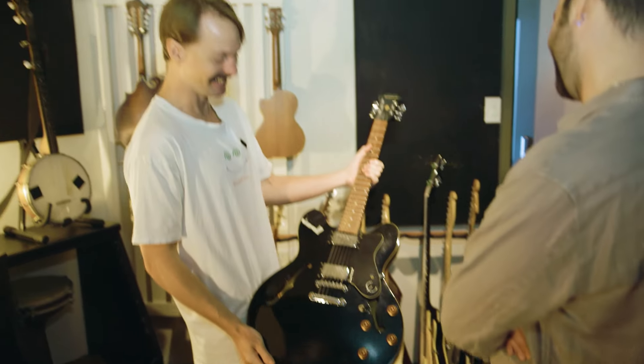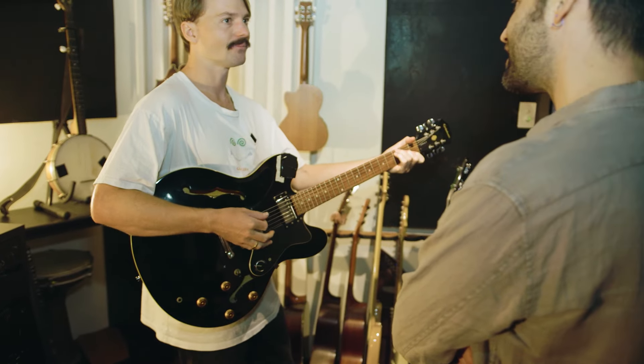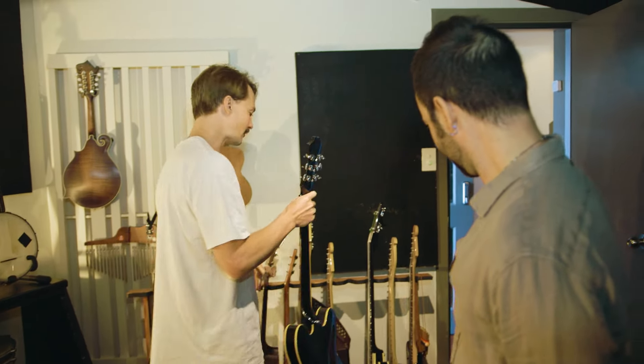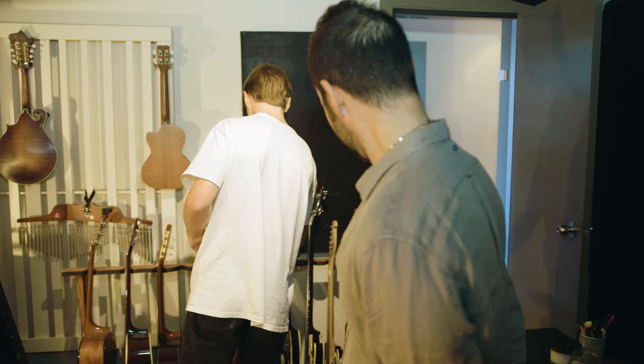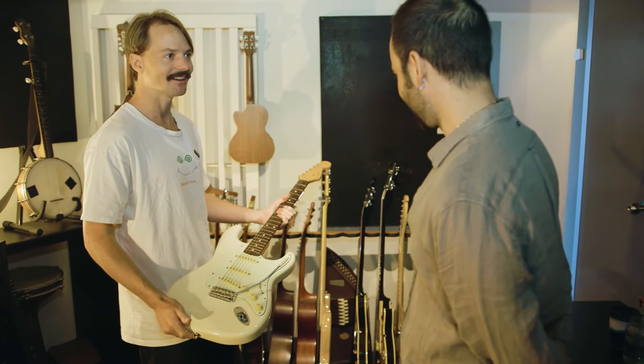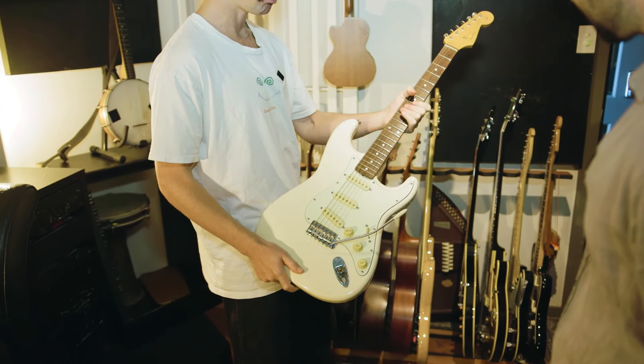I've also got an Epiphone ES-335. Gibson's like five grand, but I picked this up for about 600 bucks and it's been so good for Americana stuff. That kind of chuggy, meaty sound where you want a bit of grit but not like a distorted guitar thing. Having humbuckers has been really nice. And I've got a Japanese Strat — I was doing so many songs trying to get that Strat sound without a Strat, which you just can't do. The single-coil pickup sound of the Strat is so unique.